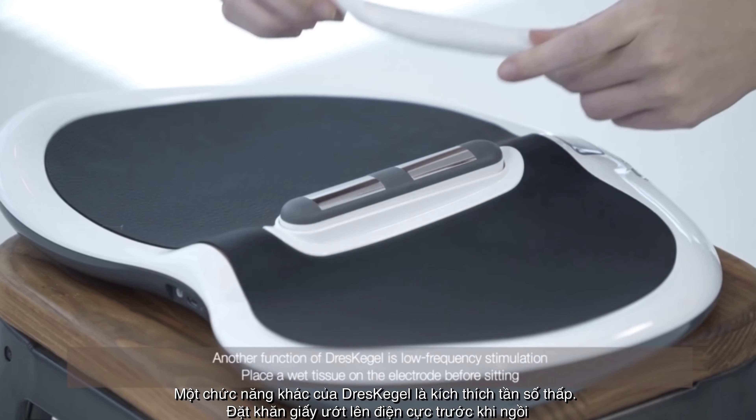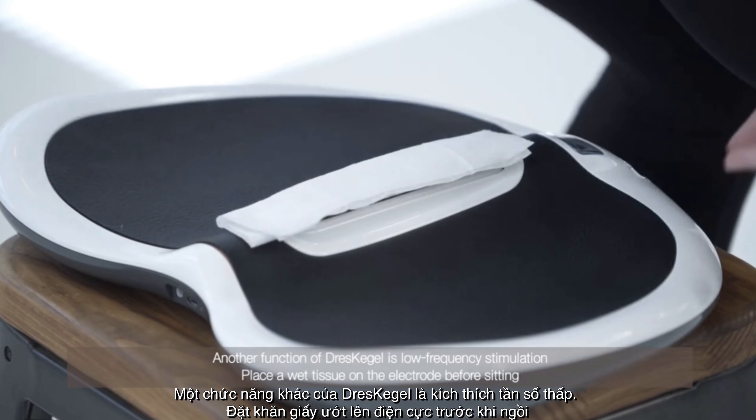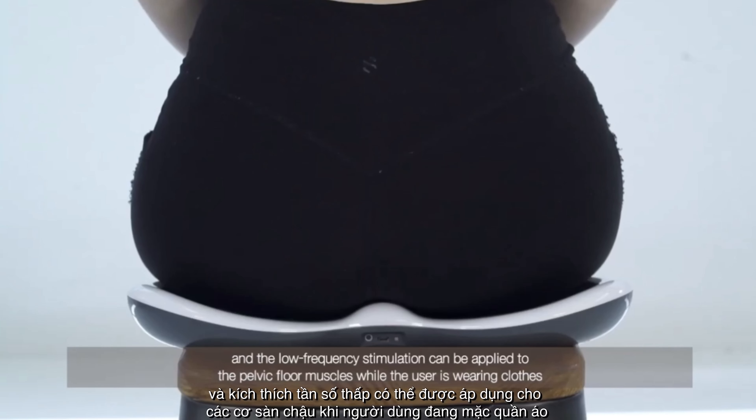Another function of DressKegel is low-frequency stimulation. Place a wet tissue on the electrode before sitting and the low-frequency stimulation can be applied to the pelvic floor muscles while the user is wearing clothes.